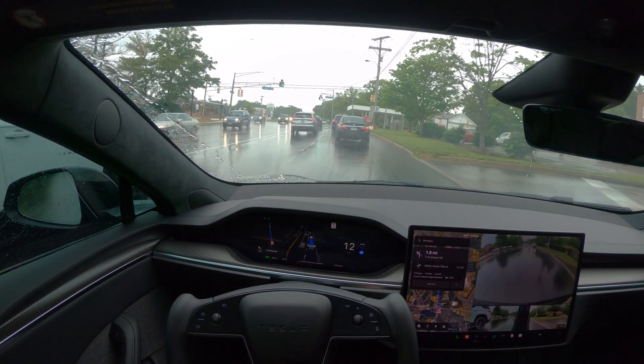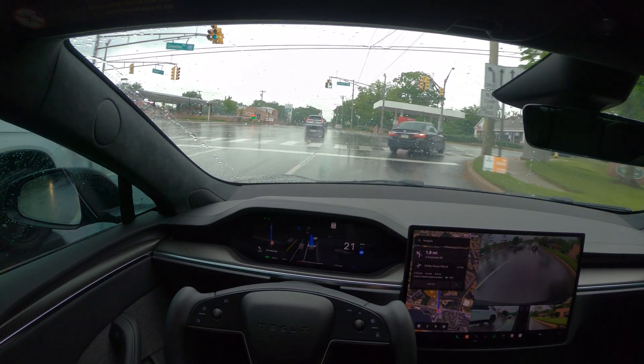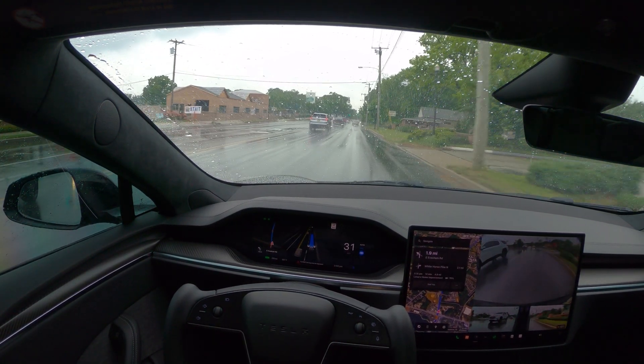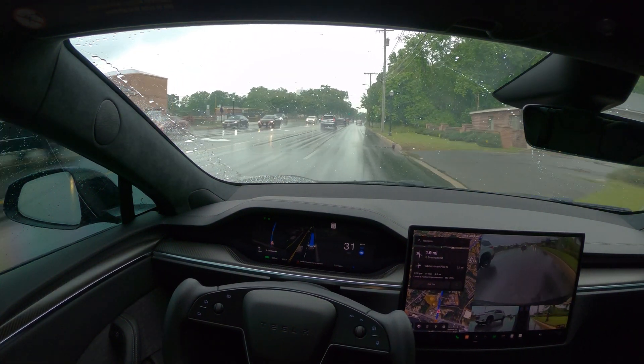I have put some directions for the store here. I'm going to Lowe's right now. I just wanted to show you how it's going to work in the rain. I have made a few videos about this on a different route, so we are going through a different route today.